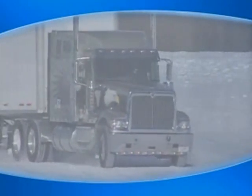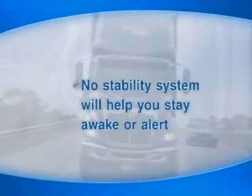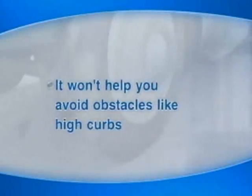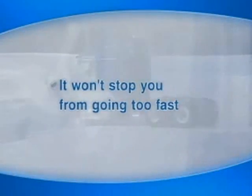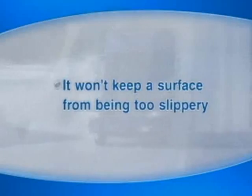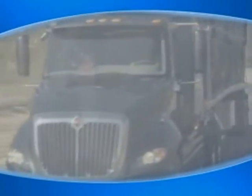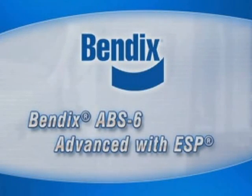One final note: although the Bendix Electronic Stability Program is a good partner on the road, you are still the key to safety. No stability system will help you stay awake or alert. It also won't help you avoid obstacles like high curbs, and it won't stop you from going too fast or keep a surface from being too slippery. There are limitations to any stability system, so sensible driving practices are, as always, the best way to avoid the possibilities of risk. You may never need it, but if and when you do, your Bendix stability system will be there for you.